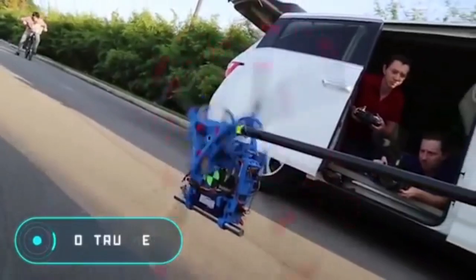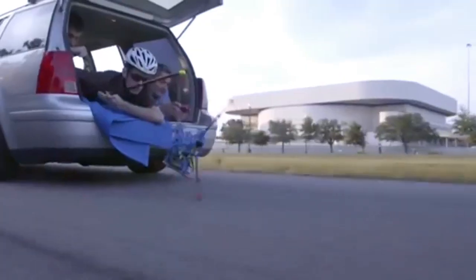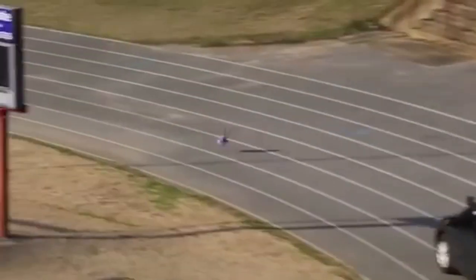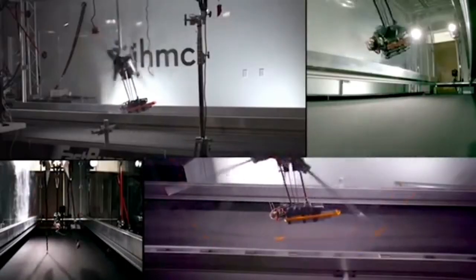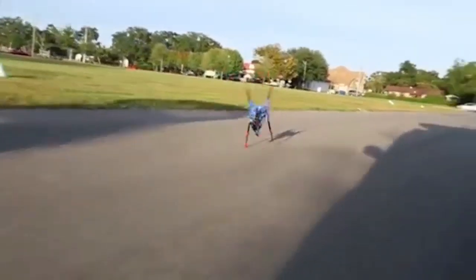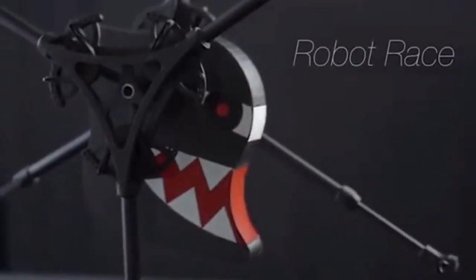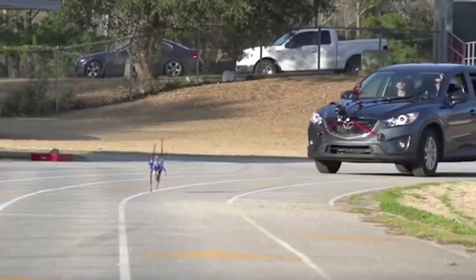Believe it or not, an RC toy can even become your jogging companion. But there is one small catch — OutRunner will be a serious challenge even for a professional, because it's much faster than any toy. This is a self-balancing robot, which can be controlled using a special remote control or a mobile application. The legs of the device have an amazing design. It might seem strange, but they were inspired by human legs.